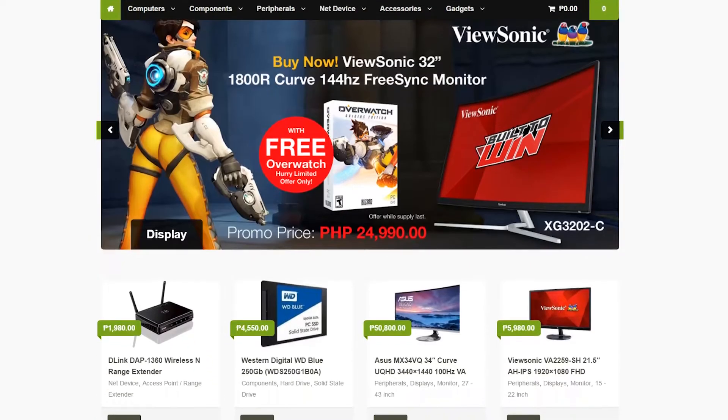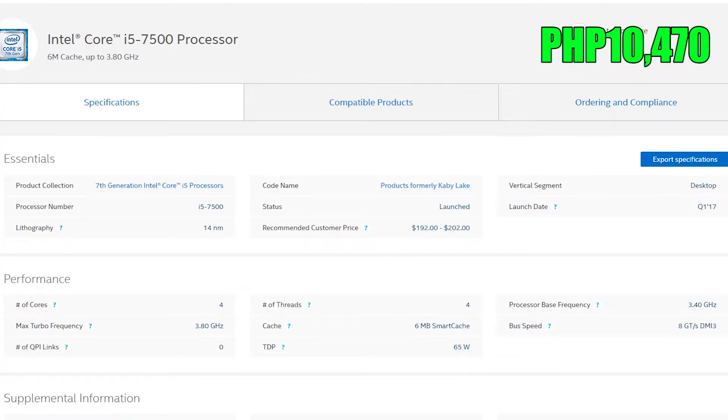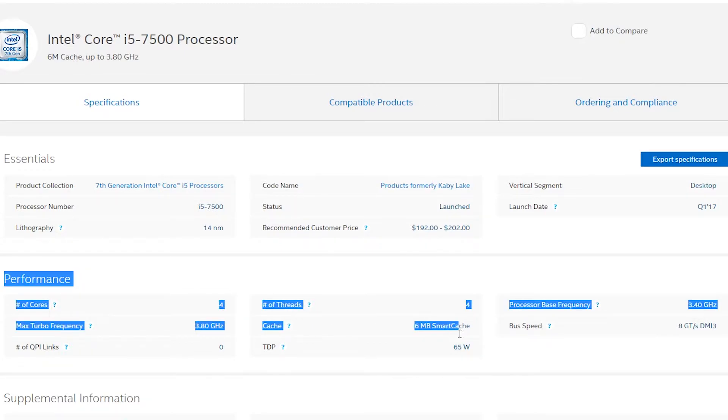All the parts will be from Dynaquest PC, but for people outside the Philippines you can find some awesome deals on Amazon and Newegg. The CPU we're going to be using is the Intel i5-7500 for $70. Now, the budget is $700 so we're not spending almost half of it on the CPU. The i5-7500 is a locked quad-core CPU clocked at 3.4GHz base and turbos up to 3.8GHz with a 6MB cache — probably the best bang-for-your-buck CPU right now for both gaming and video editing.